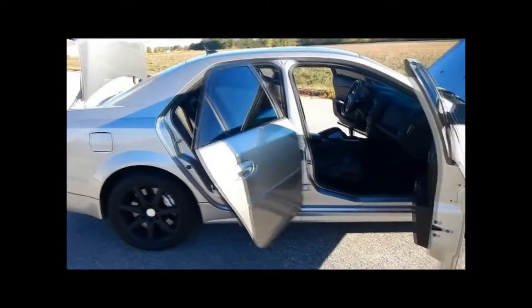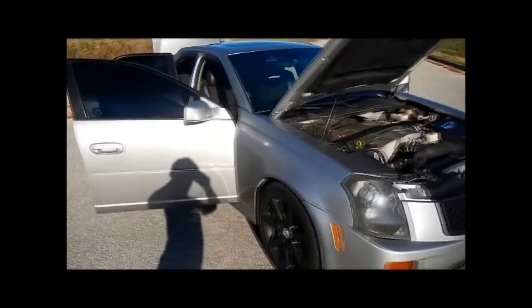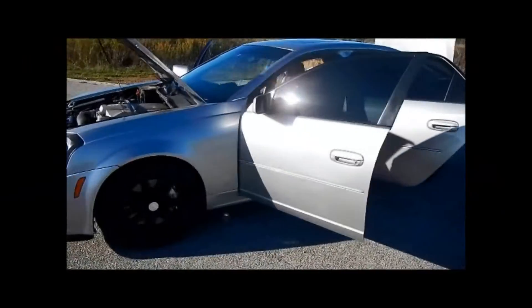If you want to know anything more specific about the car, give me a call. Michael at Circle City Concepts. The number is 317-332-5218. Thanks for watching the video guys.